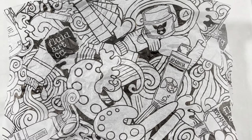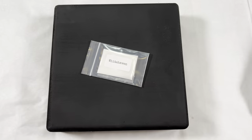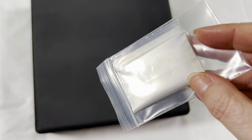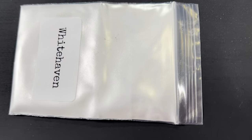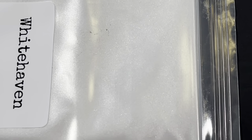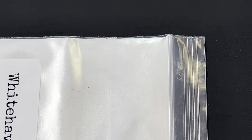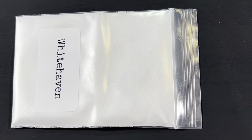So without further ado, the new color that I am revealing is Whitehaven. It is a pearly white. Let me take this out of the bag so you can see it a little better. You can see it is a gorgeous, gorgeous pearly white with lots of beautiful shimmer. This would look amazing next to black, which is why I put it on this black panel here — I can't wait to use it.